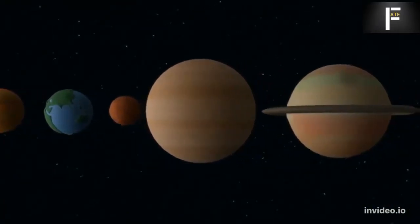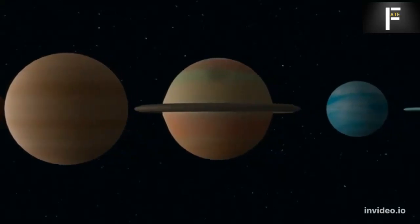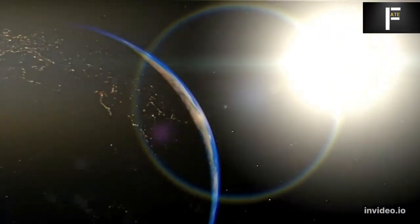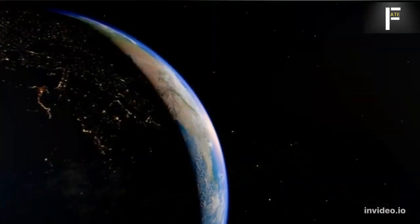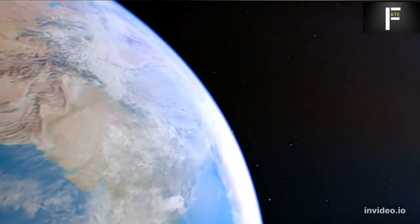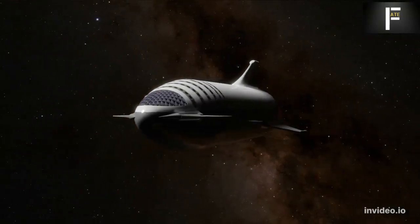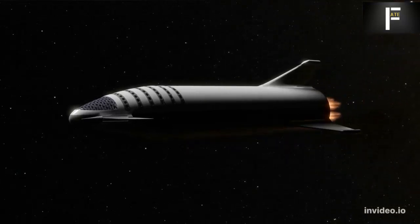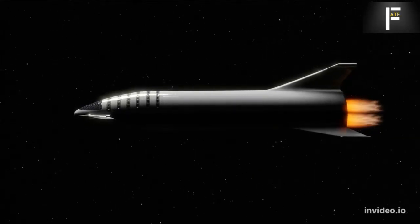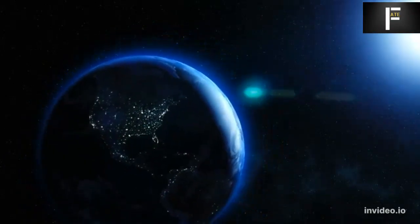Engineers are working tirelessly to launch Starshot so we can finally say we've reached another star for the first time in history. What will the images from Proxima b reveal — oceans and an Earth-like atmosphere, or a scorched desert? Even if Proxima b proves unfit for life, a base there could serve as a stepping stone to exoplanets orbiting the two stars of the Alpha Centauri binary system. If you want to know why we haven't yet discovered aliens, watch the next video about the Fermi paradox.